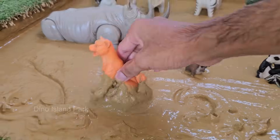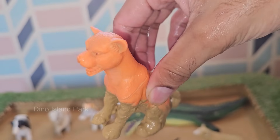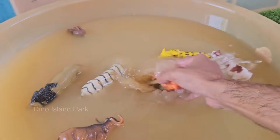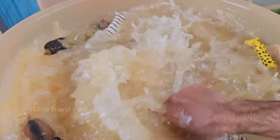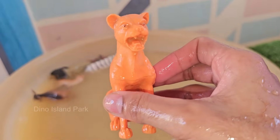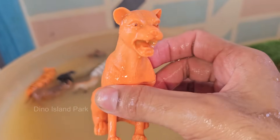Pumas have the widest range of any wild terrestrial mammal in the Western Hemisphere. They can be found from the Canadian Yukon to the southern Andes of South America, inhabiting a variety of environments including forests, mountains, deserts, and grasslands. Pumas are large cats, with adults typically measuring 5 to 9 feet.